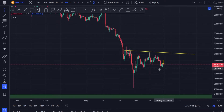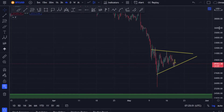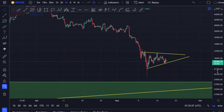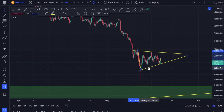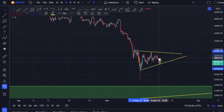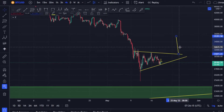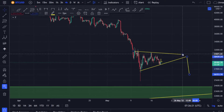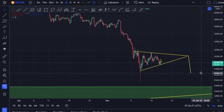If Bitcoin is making higher low formations, that's a good thing. You could also call this a symmetrical triangle, but I don't think this pattern is strong enough on its own. Wherever the breakout is, it's a continuation pattern. If the breakout is to the upside, we're going to come close to 35,000 to 36,000. If it's to the downside, we'll come back to the 26,000 level.